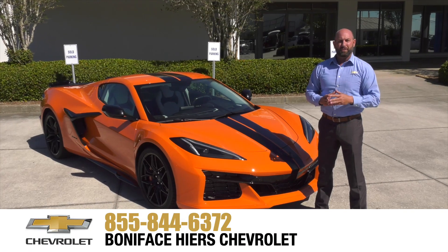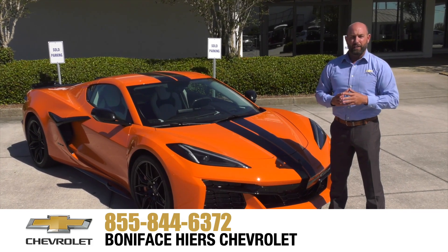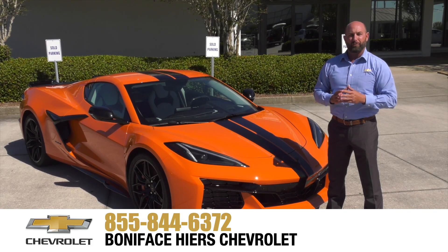For more information about the Chevrolet Z06 and our full line of Chevrolets, come see us at Boniface Tire Chevrolet in Melbourne, Florida. Home of Warranty Forever. Thank you.